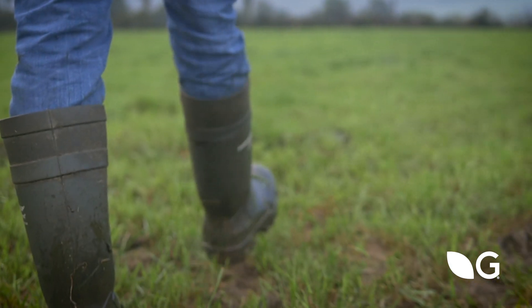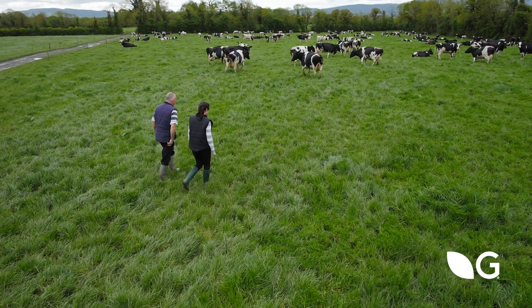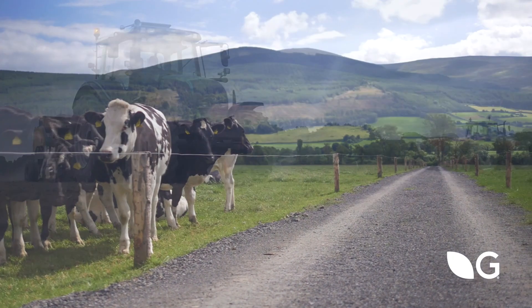The best way to identify the poorer performing paddocks on your farm is to complete your weekly farm walk and assess the total production of individual paddocks at the end of each year. Those paddocks producing less grass should then be targeted for re-seeding.